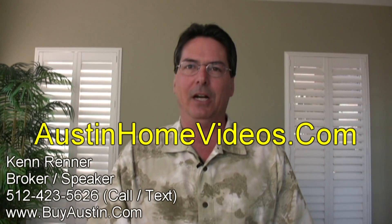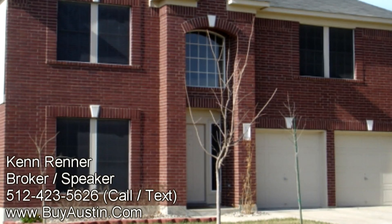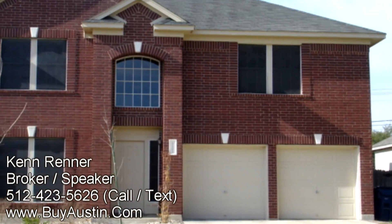Hello and welcome to AustinHomeVideos.com and my new listing at 1101 Tanglewood in the popular and fast-growing city of Leander, Texas. This superb home boasts three bedrooms, two-and-a-half baths, and over 2,200 square feet of living space.